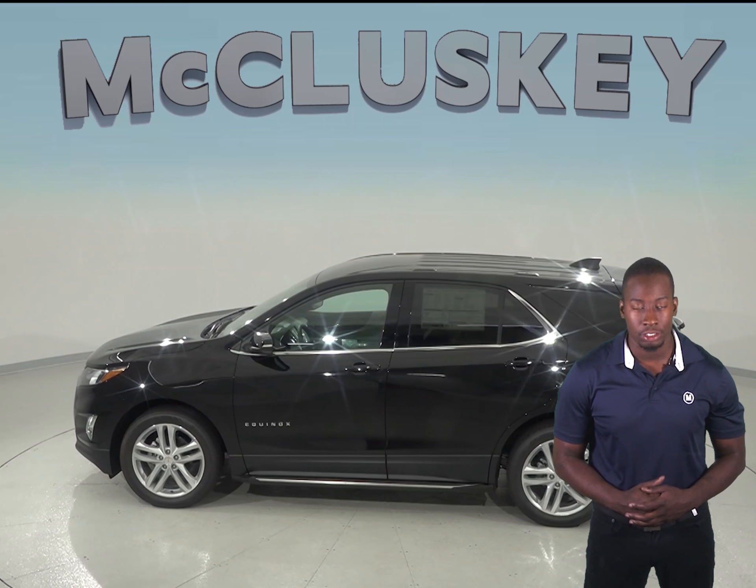So come see why the 2019 Chevrolet Equinox is a better SUV, and try it before you buy it with our free 48-hour test drive here at McCluskey Chevrolet. And if you decide to buy it, we will cover it with our free lifetime mechanical warranty, for as many miles and as many years as you own it.